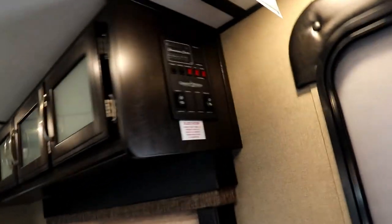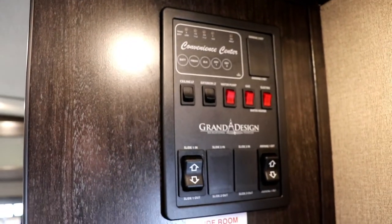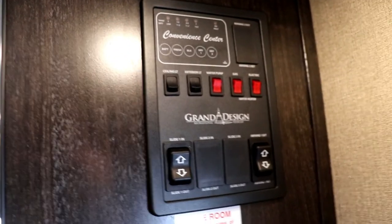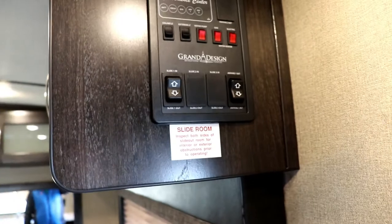Coming inside, the first thing you'll notice is a sensor light above the entrance. This is your control area where you check all your levels, turn your water heater on, control outside lights — meaning the lights under your awning and ceiling light — and move out your slide and awning.